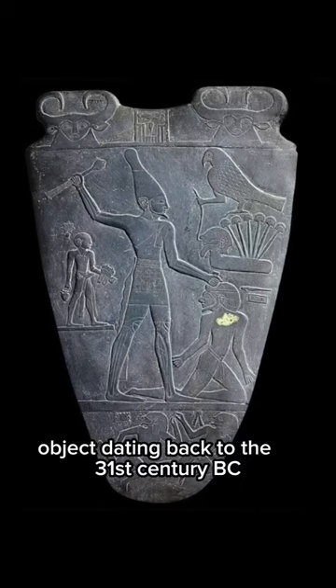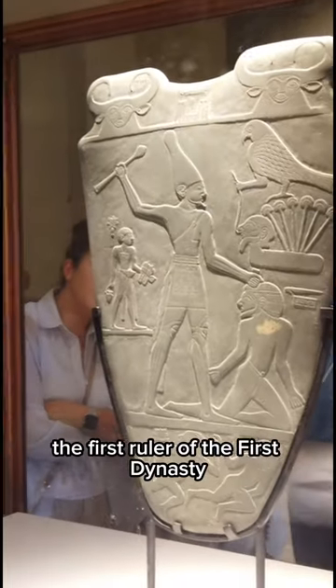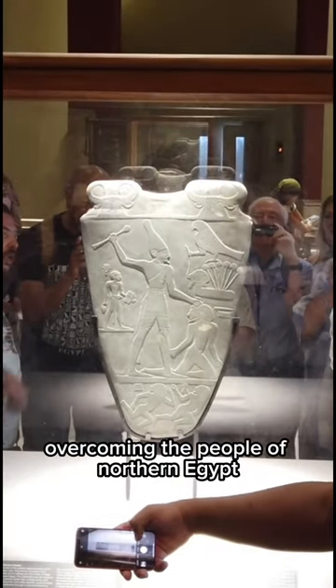The Narmer Palette is a ceremonial object dating back to the 31st century BC. It depicts Narmer, the first ruler of the First Dynasty, overcoming the people of Northern Egypt.